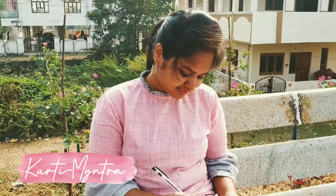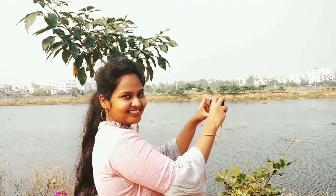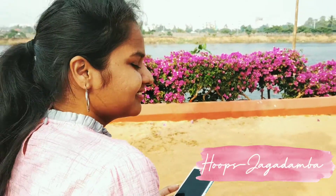For the next outfit, I'm going to wear a pink color kurta with leggings. I'm going to wear the bell sleeves and I styled it with hoop earrings.